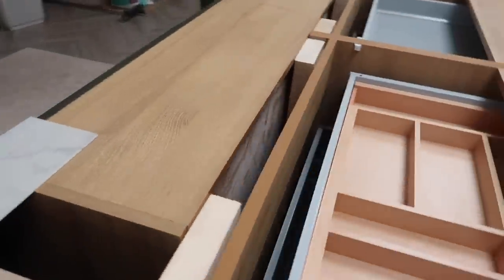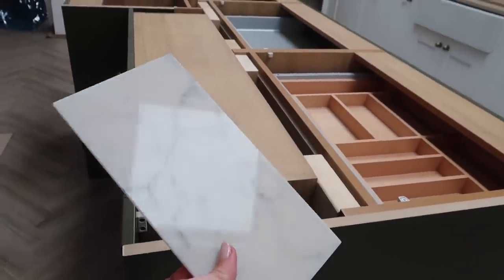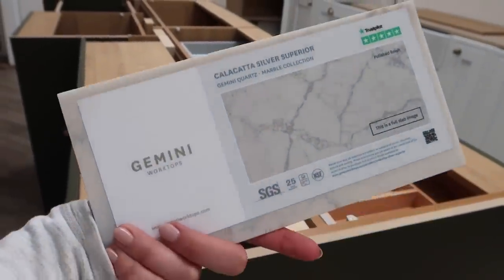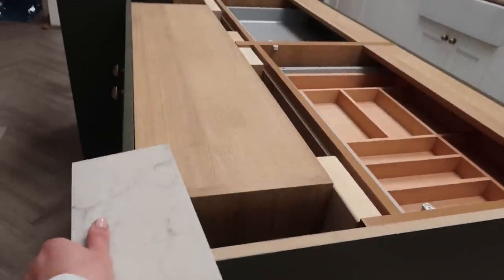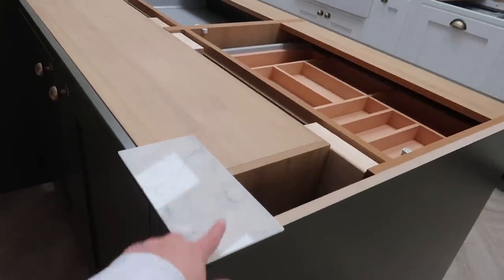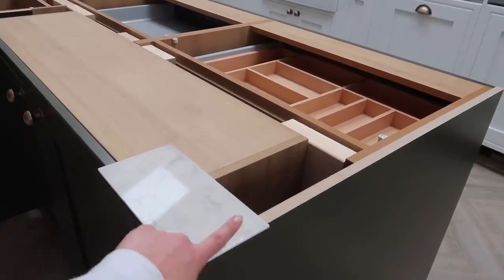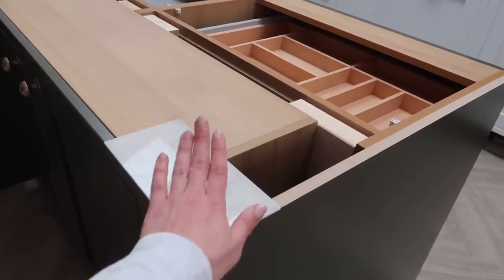For the worktop, the fitters are coming out to measure up this week and it'll be fitted two to three weeks after that. We've gone for Gemini Worktops in Calcutta Silver Superior — totally inspired by an Instagram account I follow called Be True and Black. She has the most gorgeous period property and her kitchen has this worktop too. I also love the edging they do — rather than a standard squared-off edge, it has like a slight groove to it. It just makes it look that little bit more expensive.